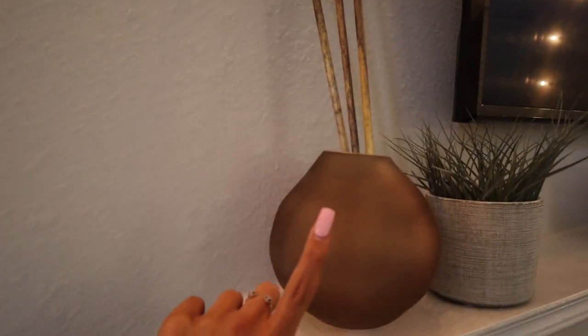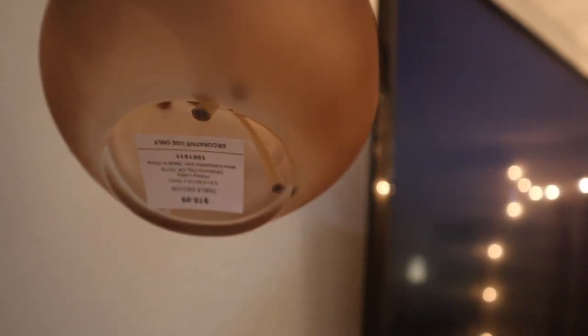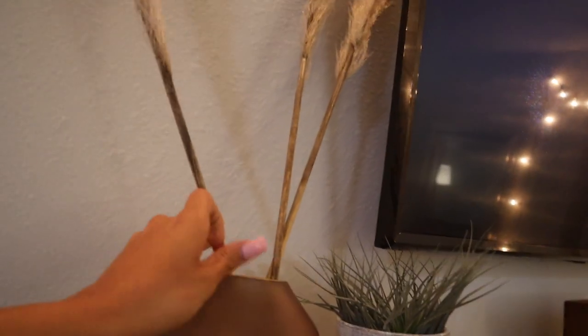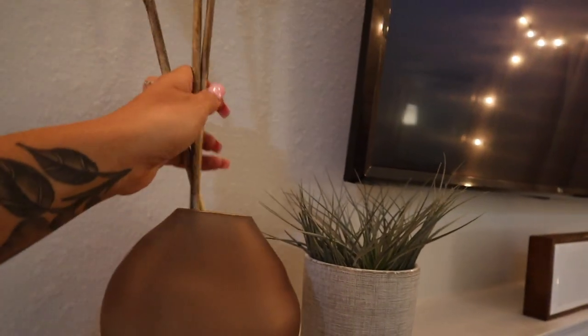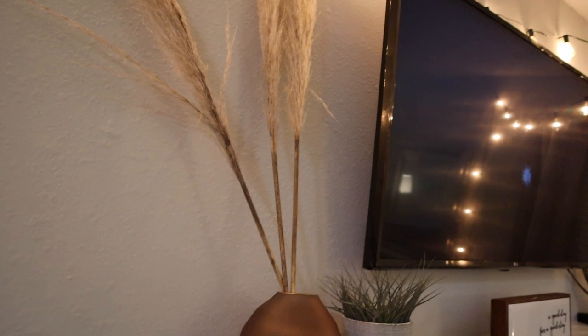I got this vase from Hobby Lobby today — I don't remember exactly how much it cost, but it was $19.99 and it probably had a sale because Hobby Lobby normally has a sale. It's kind of hard to keep these little grass things standing up straight.